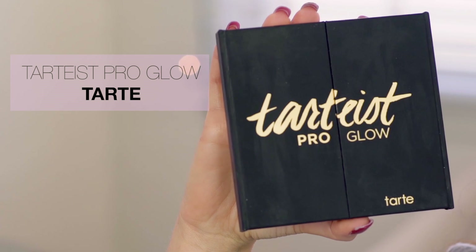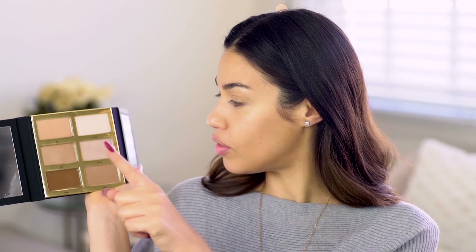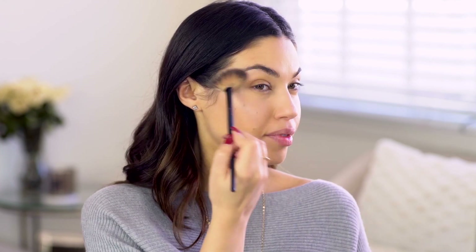I'm using the Tarte Tartiest Pro Glow Highlight and Contour Palette, which basically has every contour and color option you would want — this palette is amazing. For highlighting, there are so many different options. I think I'm going to play around with Fire or Stunner. I want to focus on the top of your cheekbones so when you turn your face it picks up that beautiful light, and your skin looks amazing but people are gonna think you have no makeup on — that's the trick!